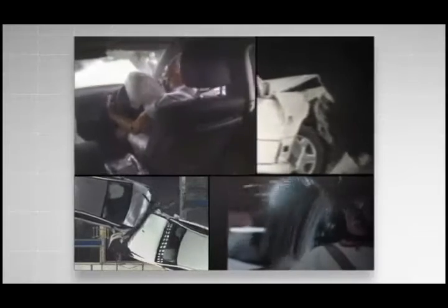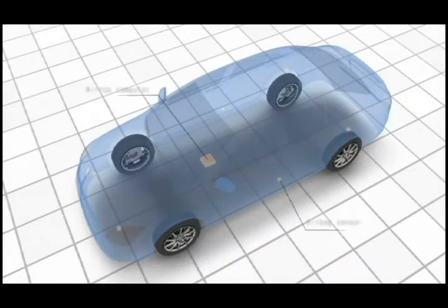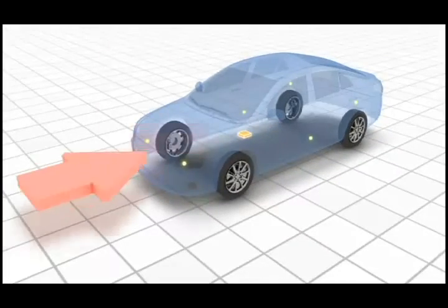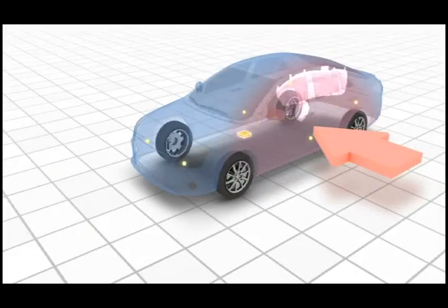In the airbag development process, various tests, evaluations and analysis are conducted and the research revealed the most appropriate sensor locations. When the sensors detect heavy impact during a collision, in accordance with the conditions, only the appropriate airbags will be deployed.